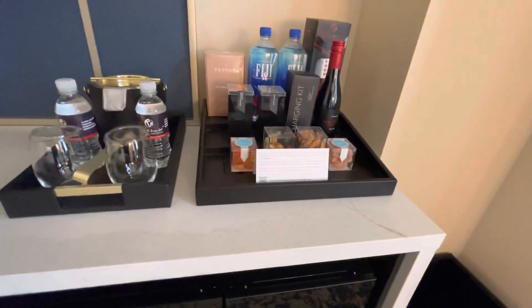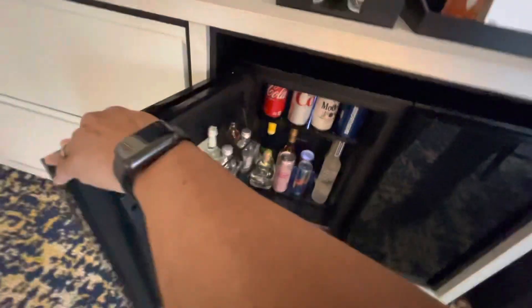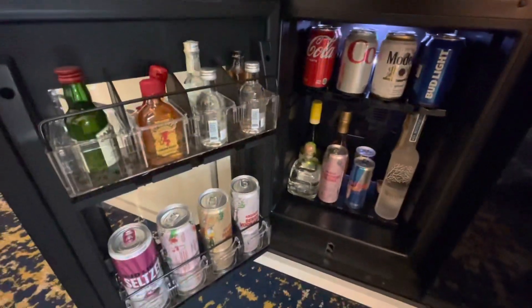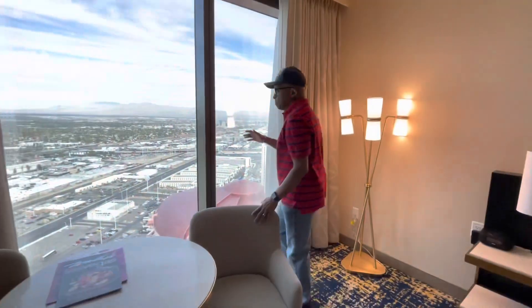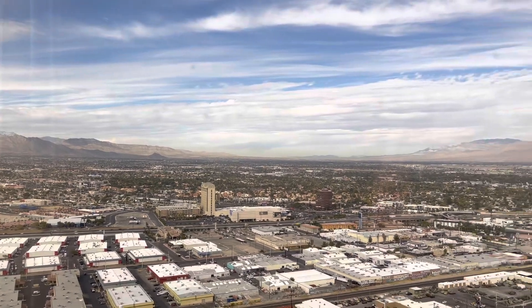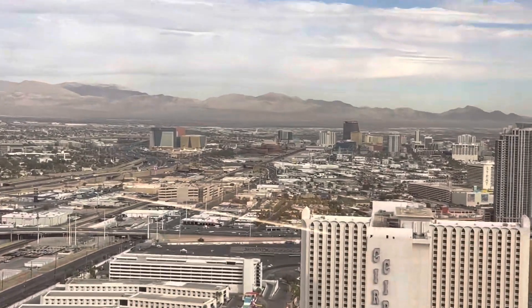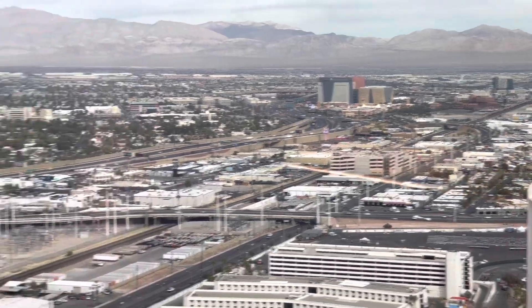This is the view from the city side. Remember, we're on the Hilton side of Resorts World. I believe there are three hotels here — Conrad and the Hilton, and another one I forgot the name of. But it is absolutely beautiful. That big reddish-looking thing down there — that's Circus Circus.